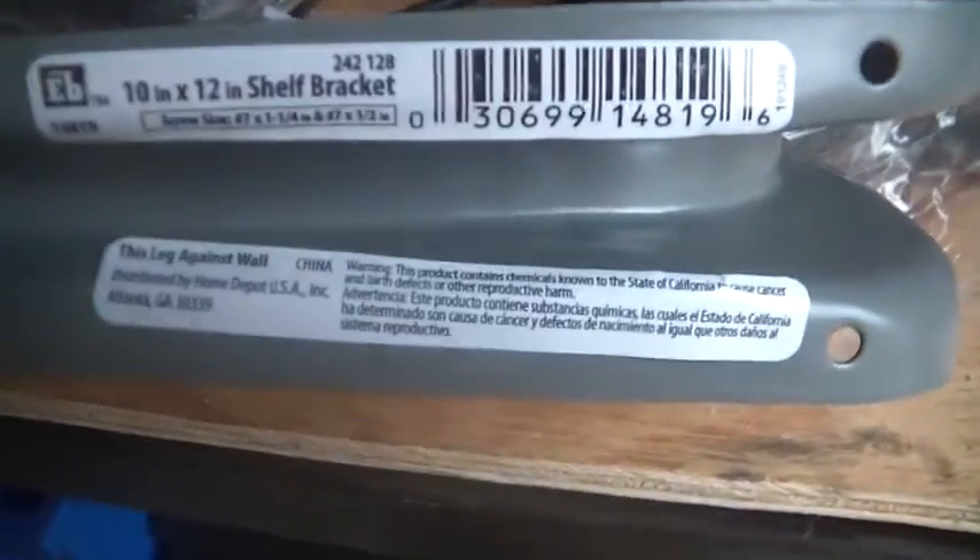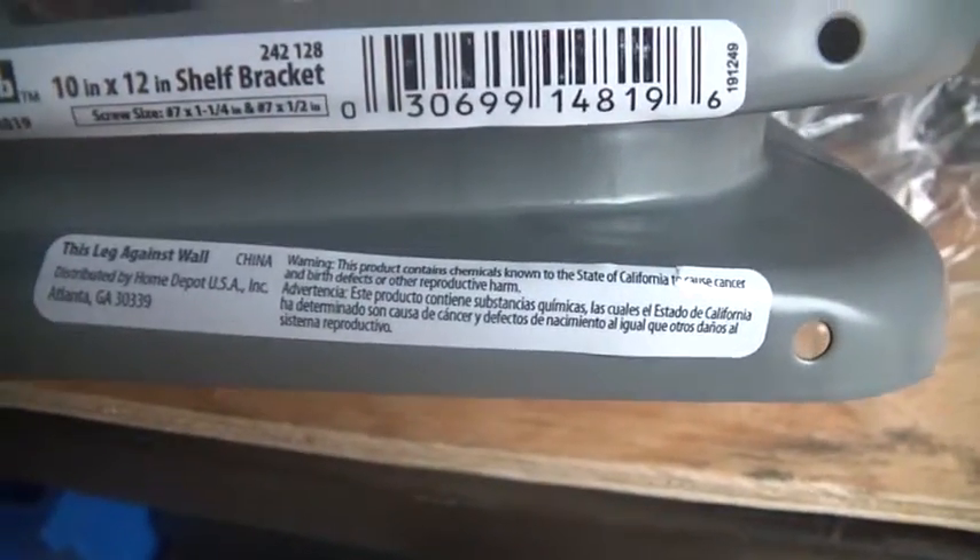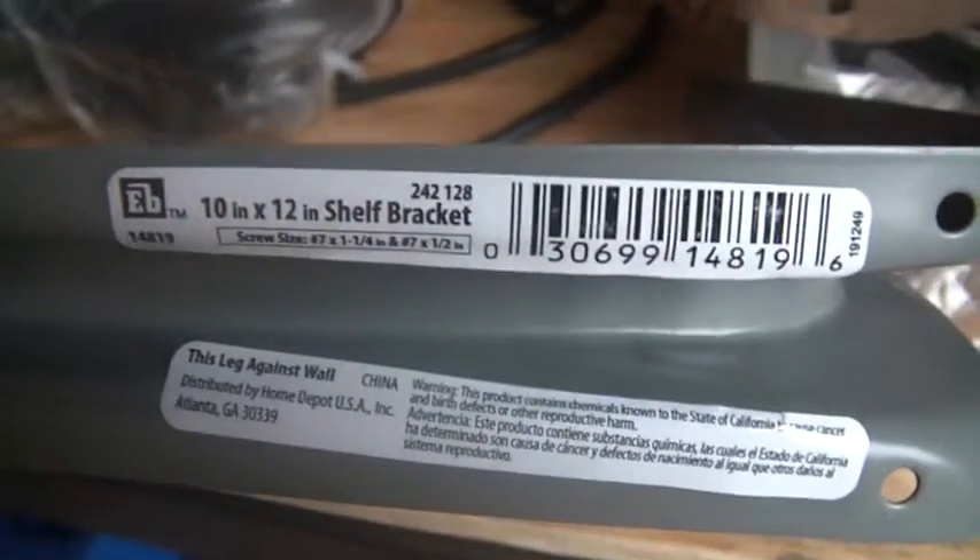I was looking at these brackets, and according to the box at Home Depot — by the way, they cost just under two bucks each — the kind of stuff they put on there, warning, State of California tells you not to eat these. It doesn't say the weight they'll handle on the bracket itself, but on the box at Home Depot they were listed as good for 200 pounds. So I set up this little test.